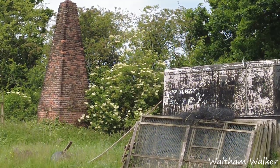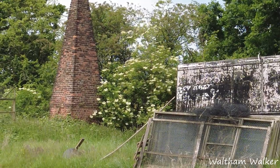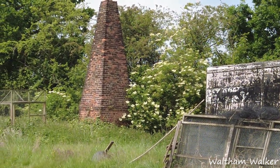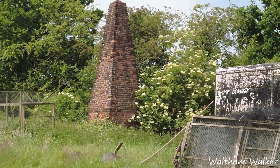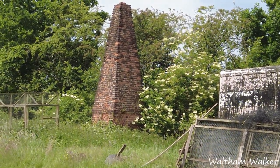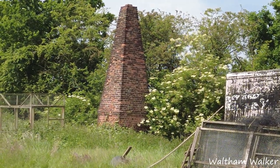There we have it — the second obelisk. Obviously there are two obelisks. There's the main obelisk — I think it's the original — and this one is sort of Victorian by the look of the brickwork on it. I'll leave a link in the description to my other videos that show the main obelisk.